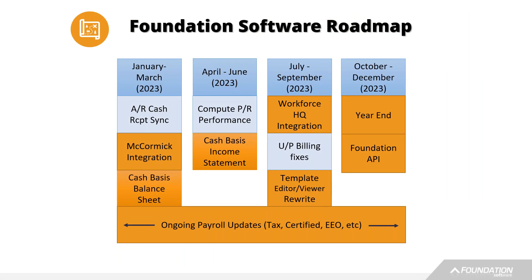With each roadmap we bring up, it's broken down into quarters — quarter one, two, three, four going left to right. There's a lot of things we're working on within Foundation Software, but we're going to keep this very high level. We don't want to break out every single thing, whether it's maintenance or technical debt. We want to give everybody an idea of the core features we're going to be working on.